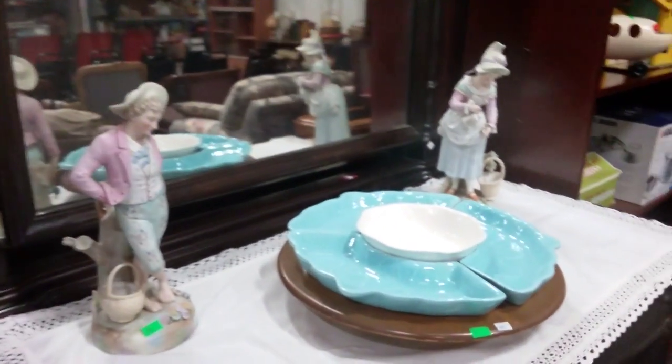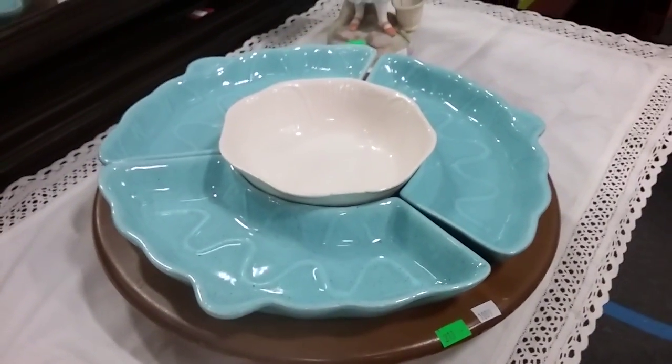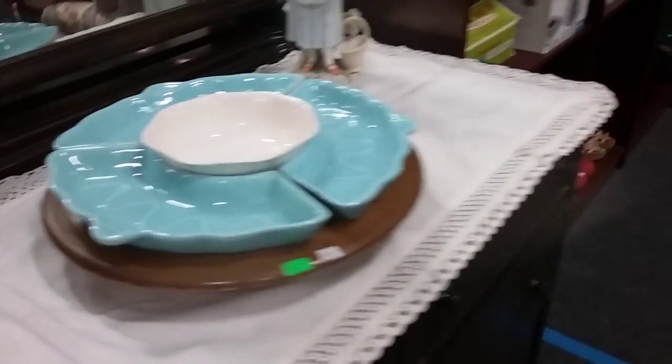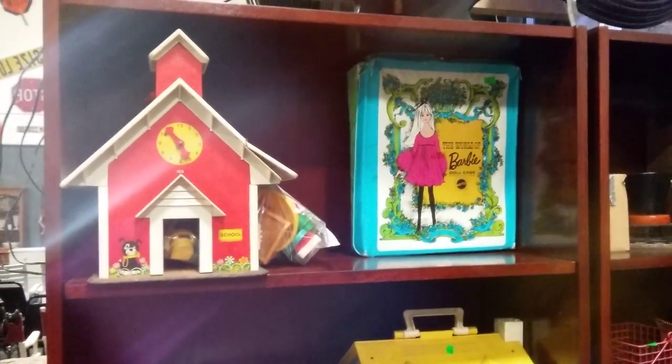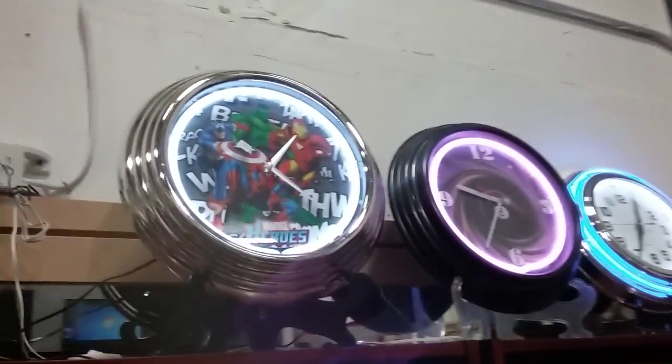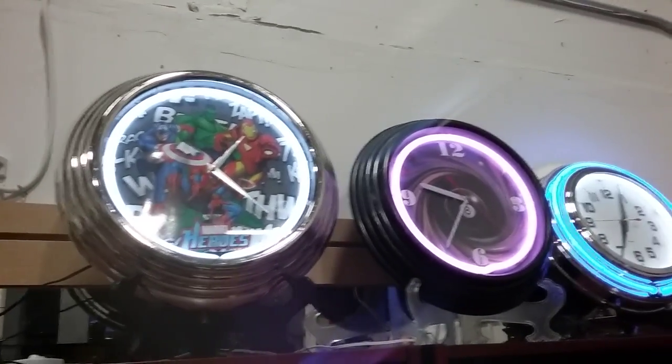Some old vintage Victorian figurines, some California pottery, a lazy Susan dip hors d'oeuvre tray. We have some Fisher Price toys going. This Barbie doll case is going. And then we have these lighted clocks — they'll be going up too. The Marvel one — I'm going to totally try to get that one.